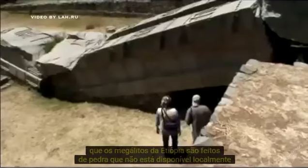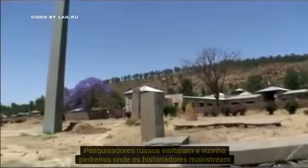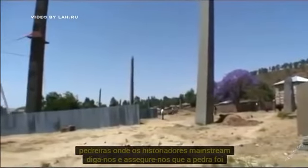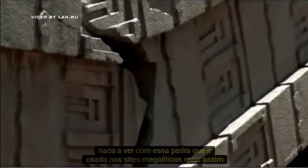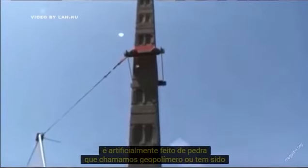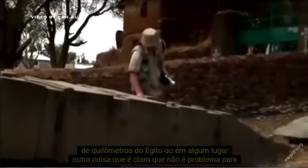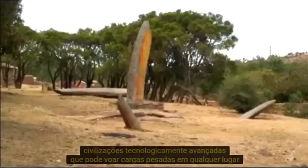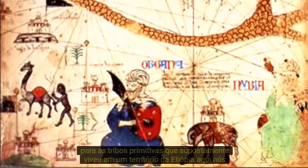Another interesting point is that the megaliths of Ethiopia are made of stone not available locally. The nearest place where such stone can be found is Egypt. When a group of Russian researchers visited the nearby quarries that mainstream historians point to, they were surprised to find the stone there has nothing to do with the stone used in the actual megalithic sites. So it's either artificially made stone — geopolymer — or it was transported thousands of kilometers from Egypt or somewhere else, which is not a problem for a technologically advanced civilization, but highly problematic for primitive tribes.